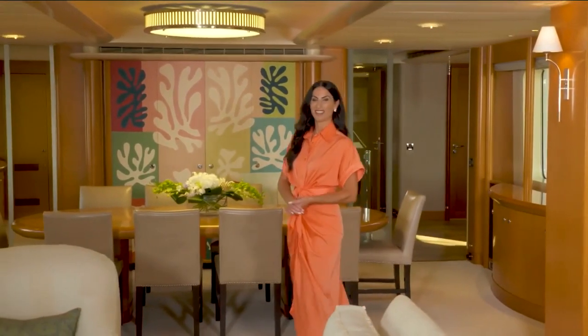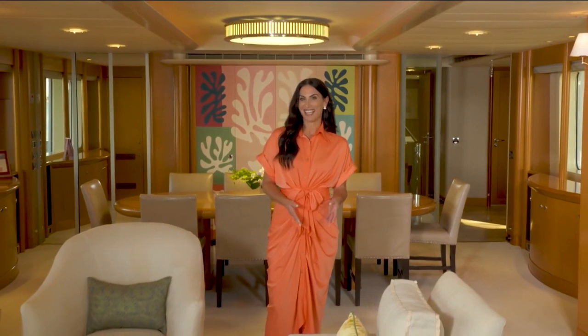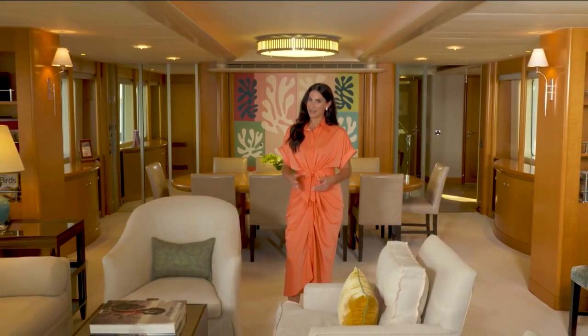Welcome to SoFlo Home Project. I'm Elena Capra. On our show, we usually talk design and South Florida lifestyle on land, but today we've got a special treat for you. We'll be taking you out to sea SoFlo style.